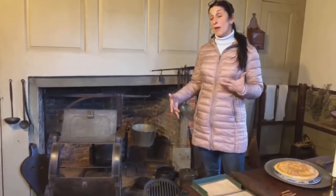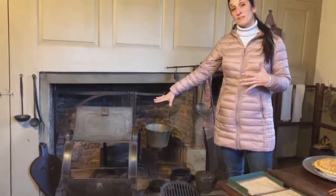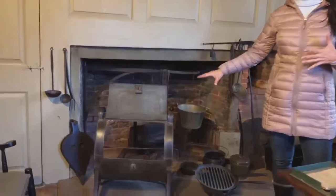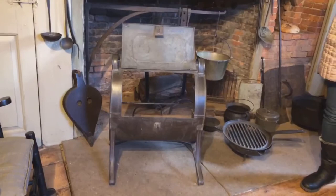One thing that is particularly fancy is this reflector oven. If you've ever been to Stop and Shop where you see the chickens on the rotisserie, this reflector oven is exactly that for colonial times. That's probably one of our most popular things to look at when we come into this kitchen.